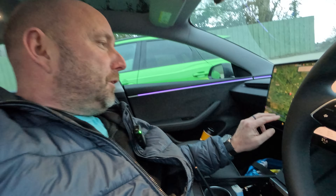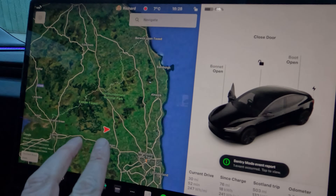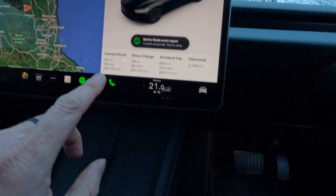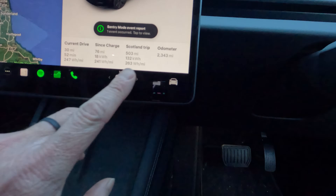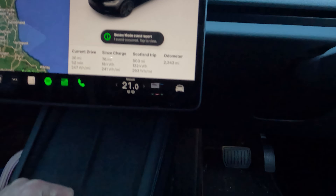I'm about to sign off for the day, finishing up in a place called Wark. The last bit of driving was 247 Wh per mile. The whole trip from the south coast has averaged 263 Wh per mile over 500 miles covered. We're at Battlesteads, and it's familiar — I've been here before, purely by chance.